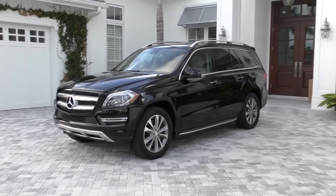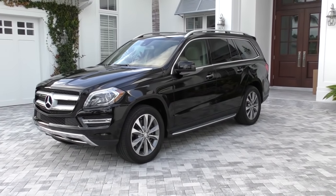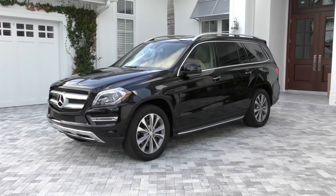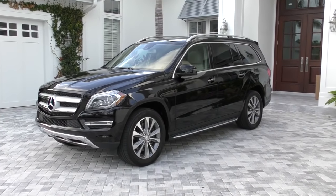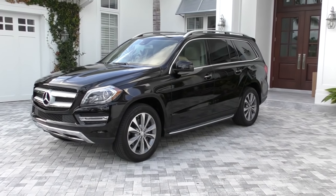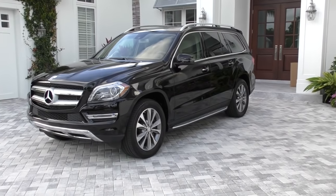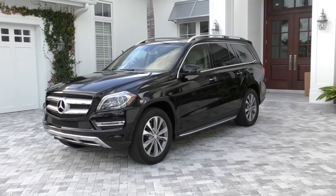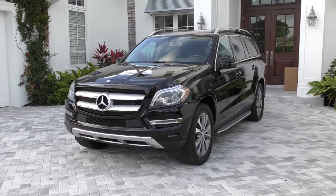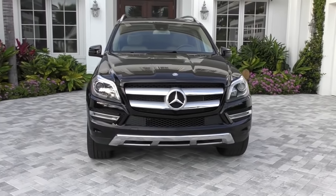This is a 2013 Mercedes-Benz GL450 4MATIC. Essentially, this is Mercedes-Benz's version of the family truckster - a big 7-passenger SUV that weighs a lot. Big V8, 7-passenger. Its competition includes the Q7, the Cadillac Escalade, and other big suckers like that. And it outsells all of them, for the most part. This is one of the best-selling large SUVs in the country, remarkably so. So Mercedes must be doing something right.